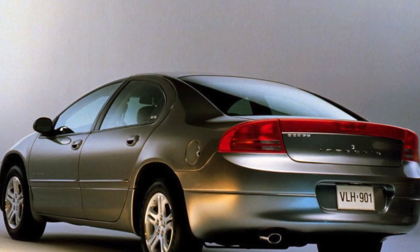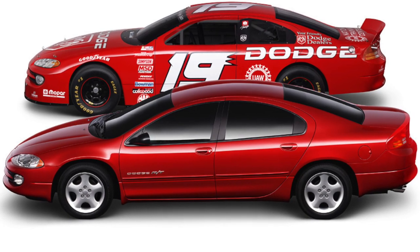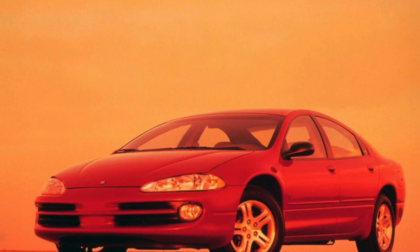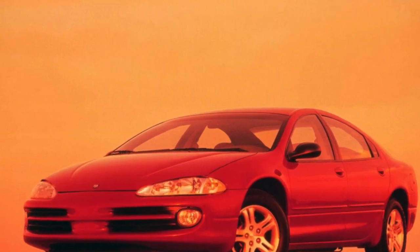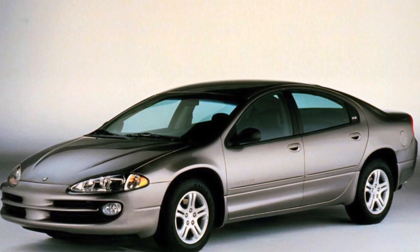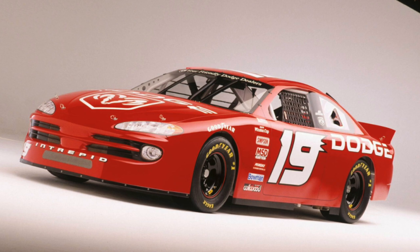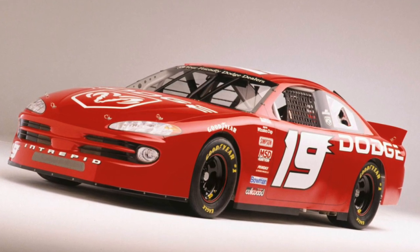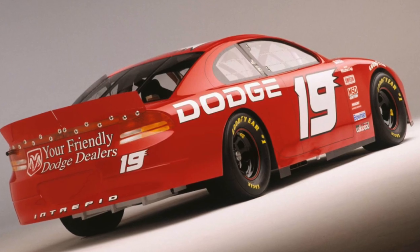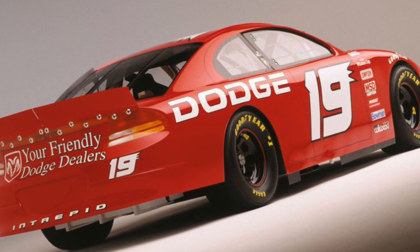In 2003, the Intrepid was replaced by a completely new model — the Dodge Magnum — and the Chrysler 300C was also shown that year. The Dodge Magnum is equipped with a 2.7-liter V6 (193 hp), a 3.5-liter V6 (254 hp), or a 5.7-liter V8 (345 hp). Dodge also began producing the high-performance Magnum SRT8, fitted with a 6.1-liter V8 producing 430 horsepower, available with either rear-wheel drive or all-wheel drive.